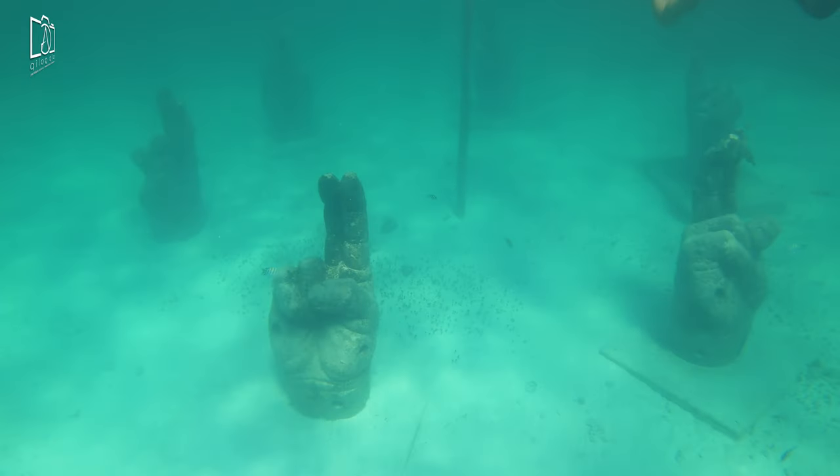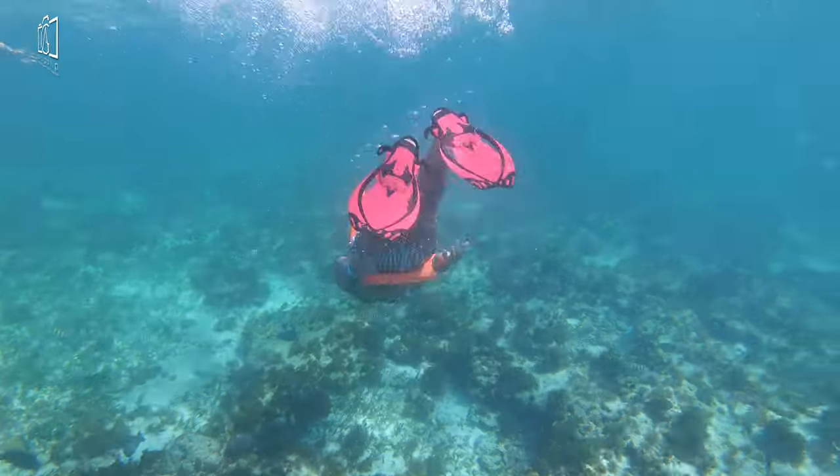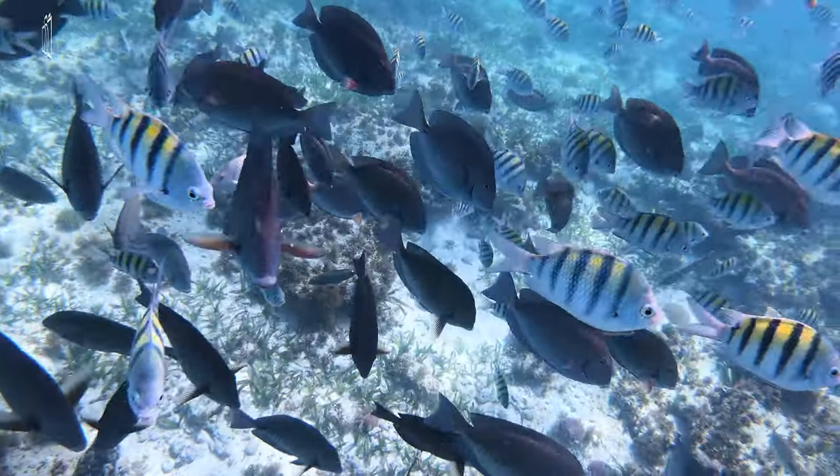The Muca underwater museum of art offers an extraordinary snorkeling and diving experience, with over 500 submerged sculptures creating a fascinating artificial reef.